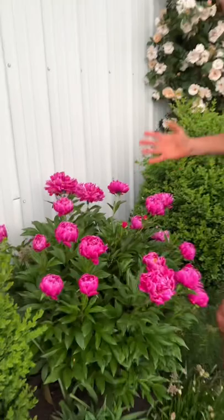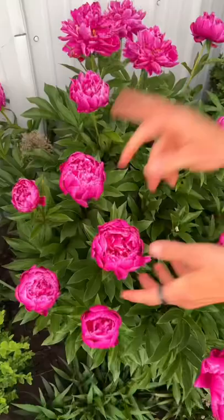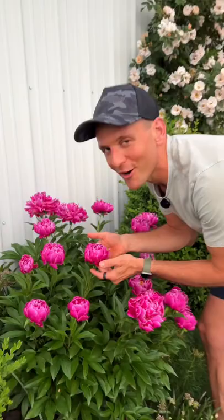Look at that deep, beautiful color and the massive blooms. Herbaceous peonies have the most strong, beautiful scent. These are what are iconically peony, and that is why these are gorgeous — a big, beautiful shrub.